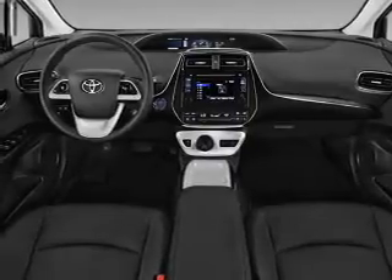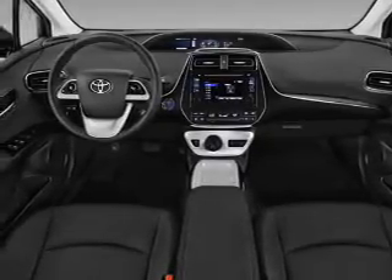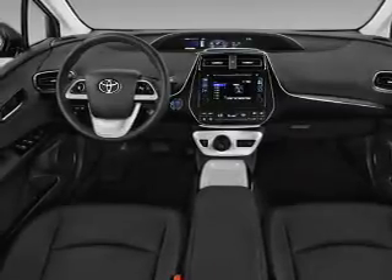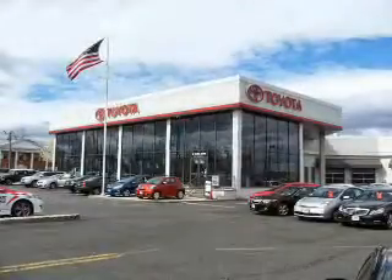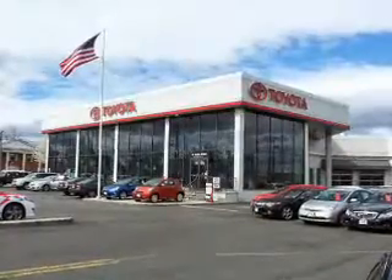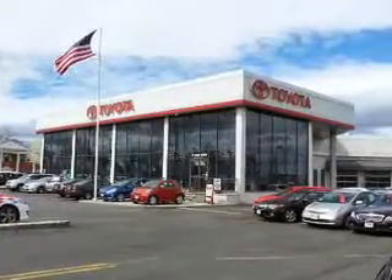Inside you'll find heated seats, Bluetooth connectivity, digital radio, Sirius XM satellite radio, auxiliary input, steering wheel controls, push button start, automatic climate control, a backup camera, and curtain head airbags.